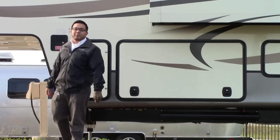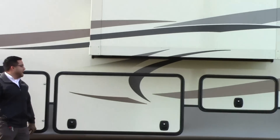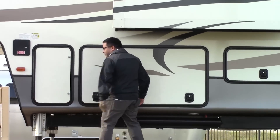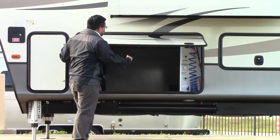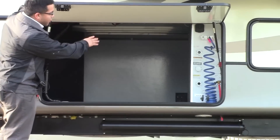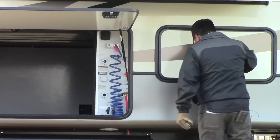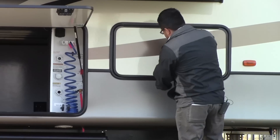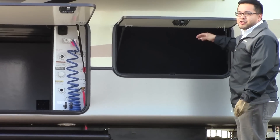We're on the opposite side of the Montana. You can see your two slides here — this coach is going to have three slides in total. Propane, one on each side. Here's your other side of your pass-through storage — nice big area. Of course all your hookups are going to be over here, and they do provide you with an extra little cubby hole here for just extra storage.